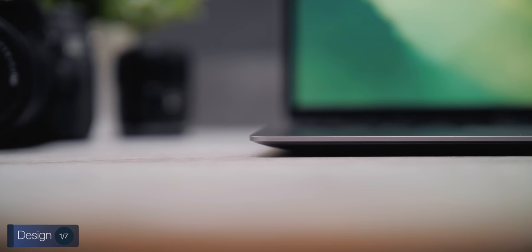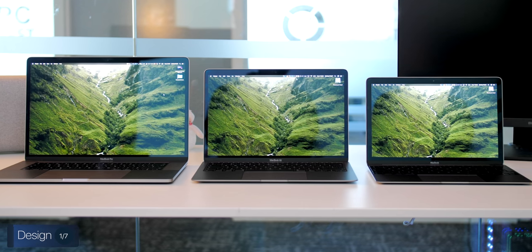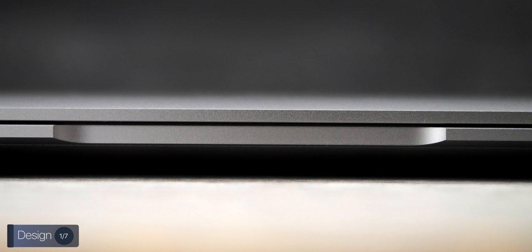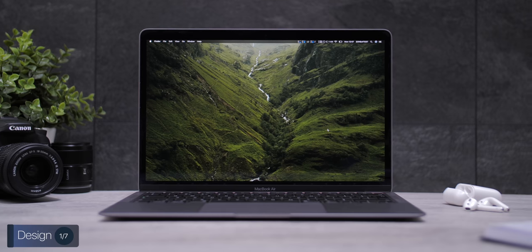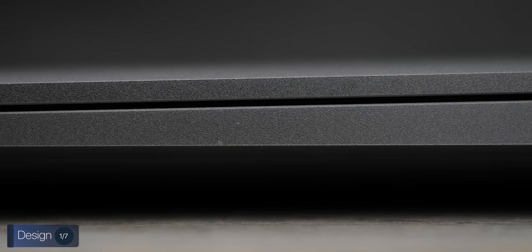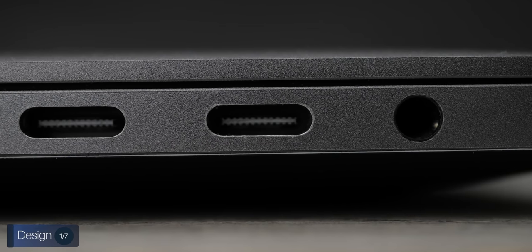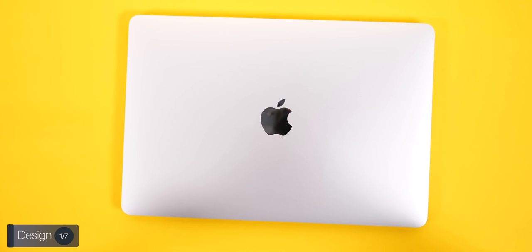Starting off with the design — design-wise, Apple laptops are definitely my favorite, and the MacBook Air 2020 is no exception. Just like the 2018 model, it is made out of a single piece of aluminum and comes in three colors: space gray, silver, and gold. If you plan on keeping it for a few years, be aware that space gray and gold have coatings on top of silver aluminum, so if they scuff, they'll reveal the silver underneath. Therefore, the silver model is the most durable over time.